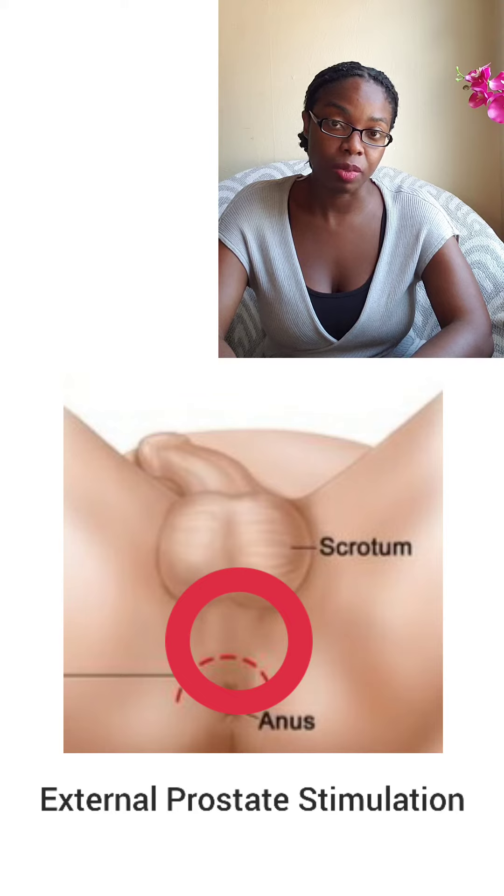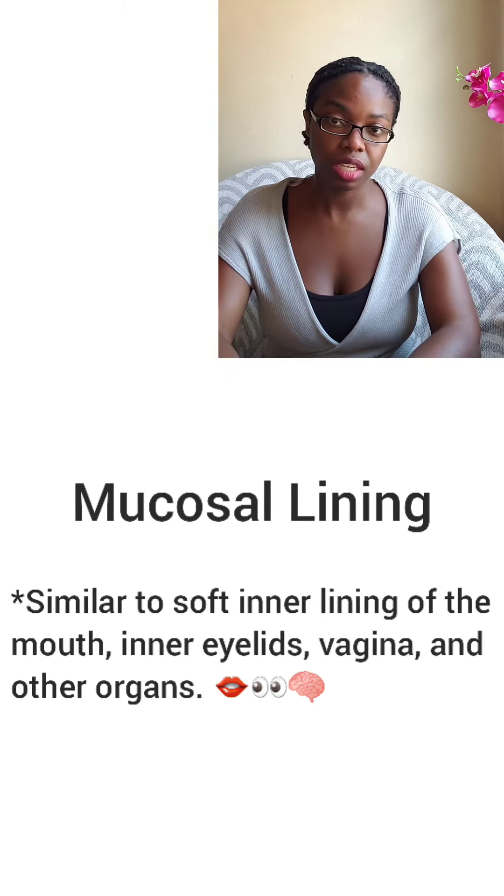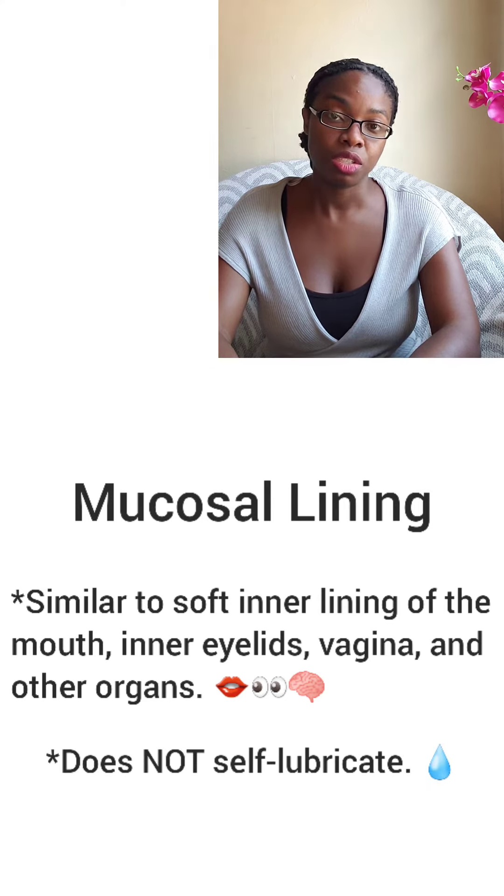If you press and lean against the perineum, you can feel a slight bulge, and that is where the prostate is located. The internal parts of the anus and other areas of the gastrointestinal tract are lined with a mucosal lining, very much like the lining on the inside of your mouth. Although a moisture balance is maintained in the gastrointestinal tract, including the rectum and anus, it is not self-lubricating — so lube is a very important part of the process when it comes to anal sex.